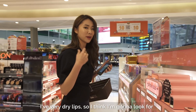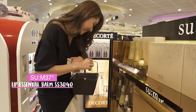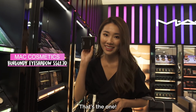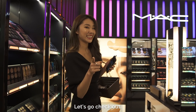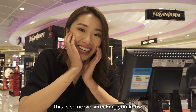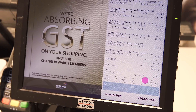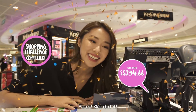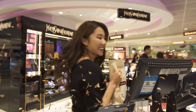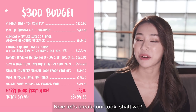I have very dry lips so I'm gonna look for a lip balm — Laneige has really good lip balms. I'm short of eyeshadow so let's go to MAC. That's the one! Let's go check out. Moment of truth — this is so nerve-wracking. We did it! Thank you! Now let's go and get our look ready. Here are all the items I got for $300. Now let's create our look, shall we?